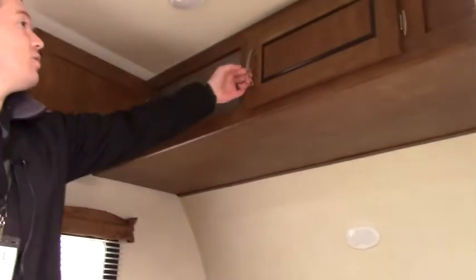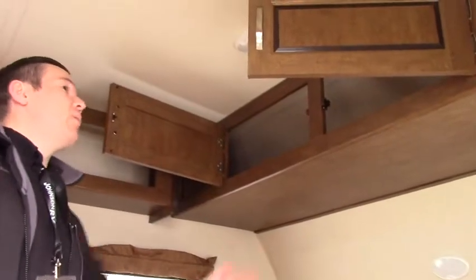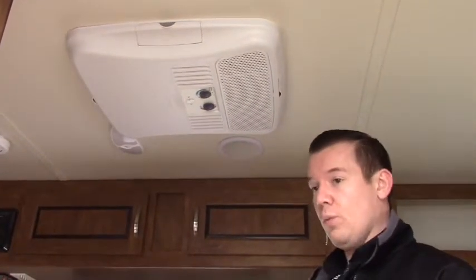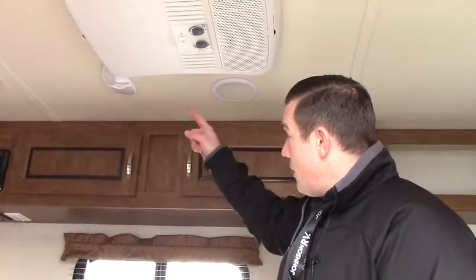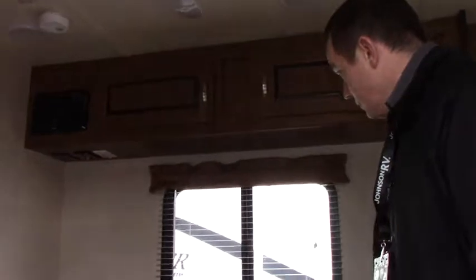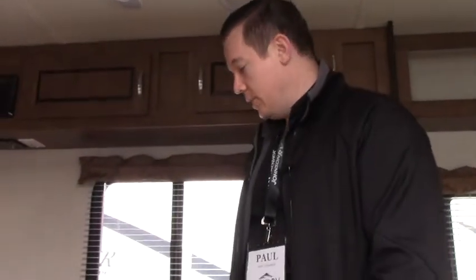There's 110 outlet access on either side of the bed if you need to plug in your cell phone or laptop, and a light just above. Some overhead storage that goes in pretty deep and wraps in behind. Just above is the air conditioner — it does have a roof-mount AC so you can enjoy warm weather climates as well. Speakers up top are piped in from the CD player, and there are cable and 110 power inlets if you want to hook up a television — very easy to do.